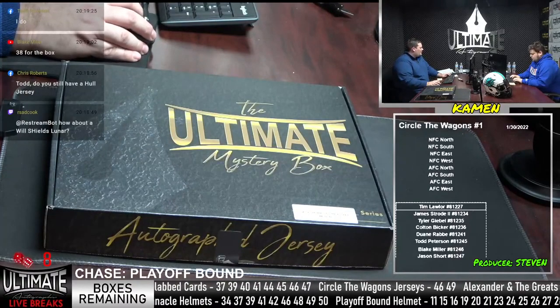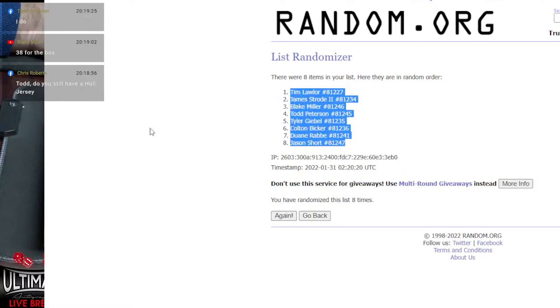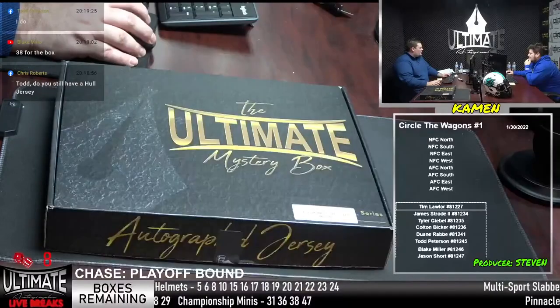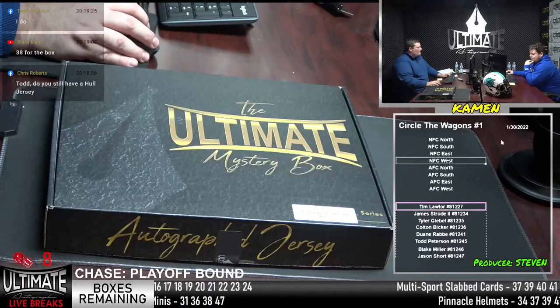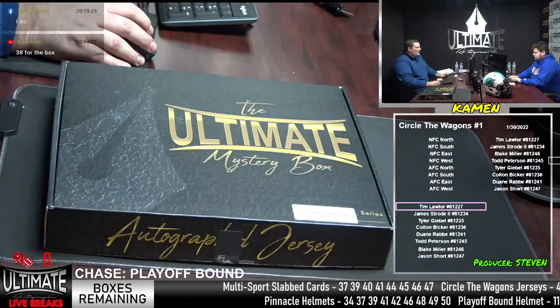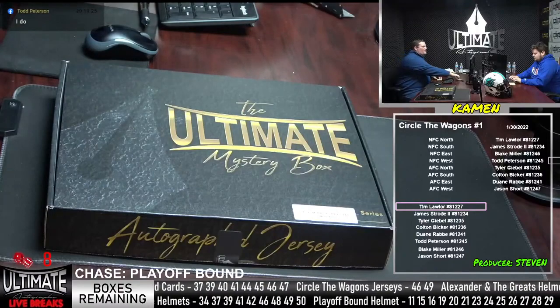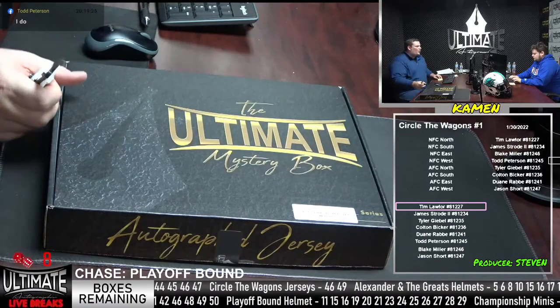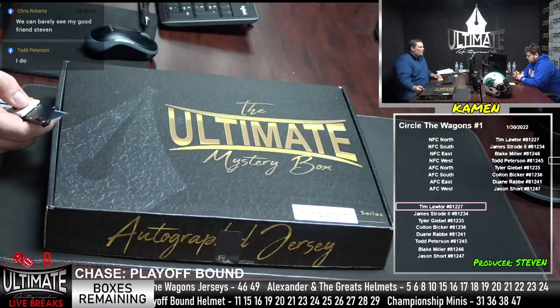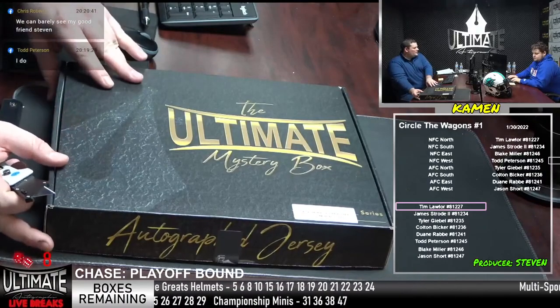Let me throw the randomizer up so you guys see what's going down — eight times on the randomizer. Jason Short, you will have the AFC West, where Cheetah might be residing. Tim Lawler, you're in the NFC North. James Strode, NFC South. Blake Miller out in the NFC East. Todd Peterson out in the NFC West. Tyler, you're in the AFC North. Colton, fresh off a win, in the AFC South. Dwayne Robby in the AFC East. And Jason Short in the AFC West.